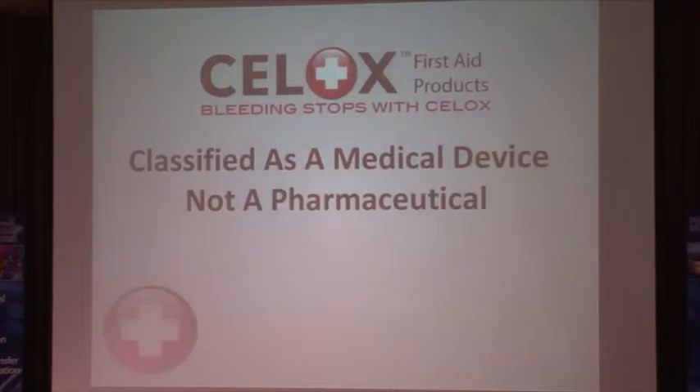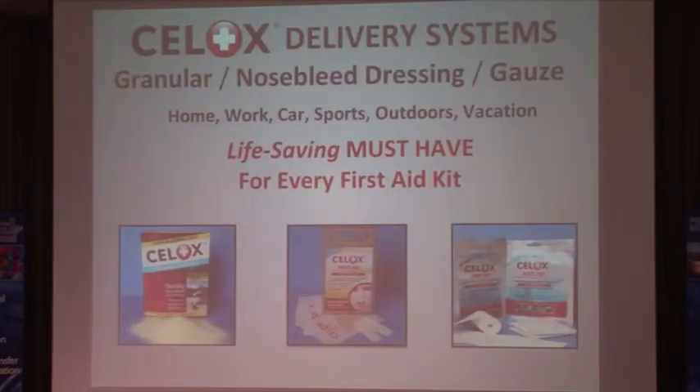Cellox is classified as a medical device, not a pharmaceutical. These products are very easy to use — they're designed for consumers and according to FDA standards can be used by a ten-year-old. Cellox comes in three formulas. The granular formula is simple: tear it open, pour it on, apply pressure, and it will take care of any kind of bleeding injury.